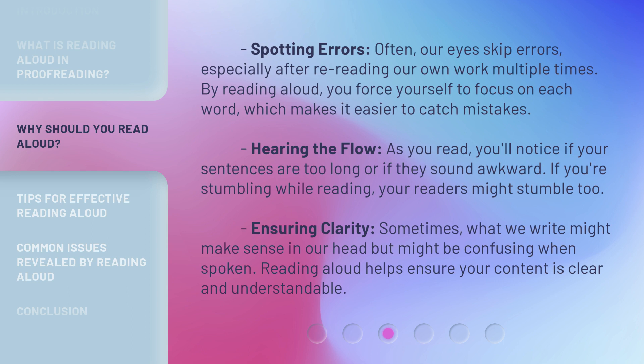Hearing the Flow: As you read, you'll notice if your sentences are too long or if they sound awkward. If you're stumbling while reading, your readers might stumble too. Ensuring clarity: sometimes what we write might make sense in our head, but it might be confusing when spoken. Reading aloud helps ensure your content is clear and understandable.